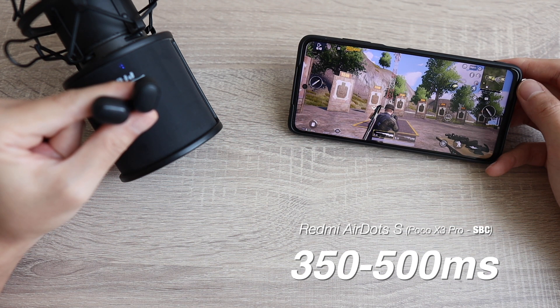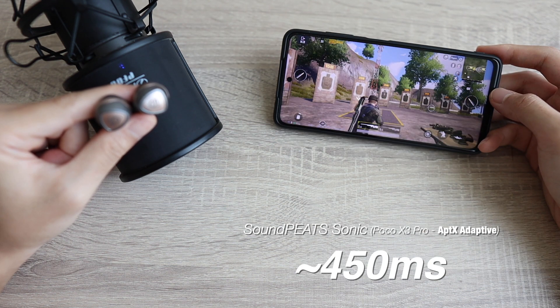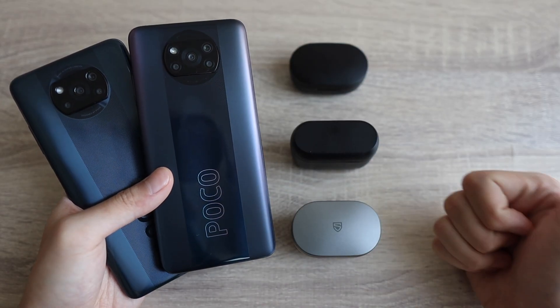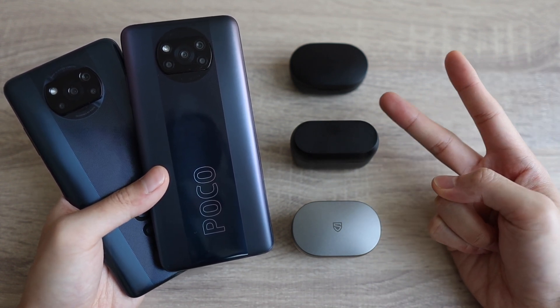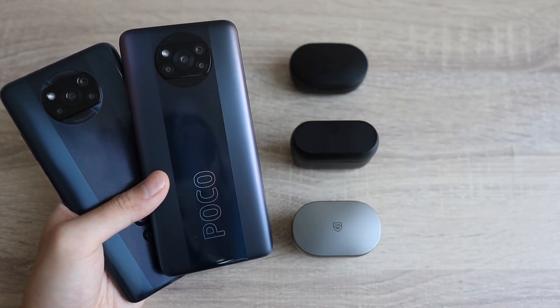That wraps up my latency test for the Poco X3 Pro. I hope this video helped you out. I just want to say it's not all sunshine and roses with this phone, but I still won't complain because it's still really, really fast for only 300 bucks or less. Let me know what you think. Affiliate links are down in the description below if you want to support the channel. Thank you so much for watching — I'm Kenneth, I'll see you in the next one. Bye.